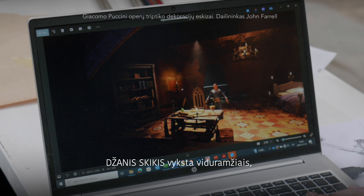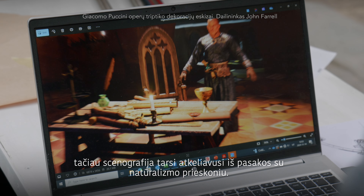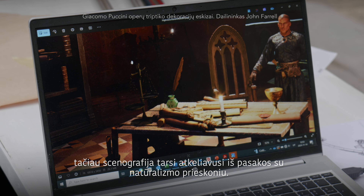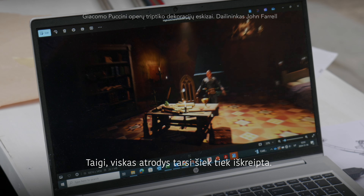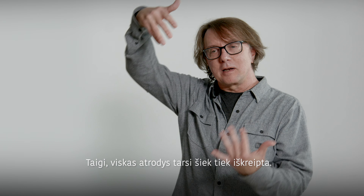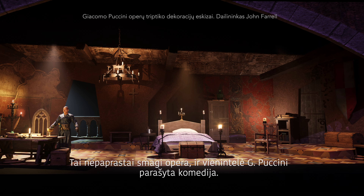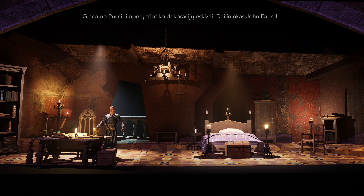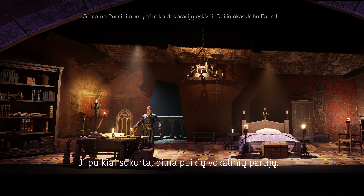For Gianni Schicchi, the setting is medieval, but it's not realistic medieval — it's a little bit more fantasy, but with some naturalism. It's a blend of naturalism and fantasy. Things are a little bit out of skew or out of scale. It's a very funny piece; it's the only piece that Puccini wrote as a comedy. But it's brilliant — very brilliant writing and brilliant singing.